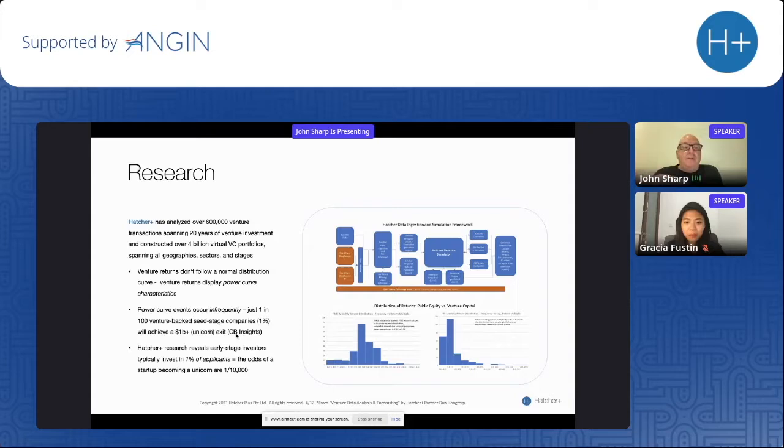In practical terms: if you have 1,000 investments in your portfolio, 10 will go on to become unicorns. If you have 100 investments, one will become a unicorn. The likelihood of one investment out of five becoming a unicorn does happen, but statistically very rarely.